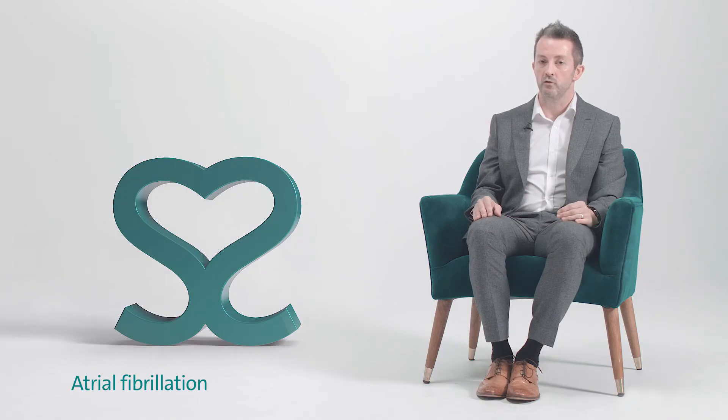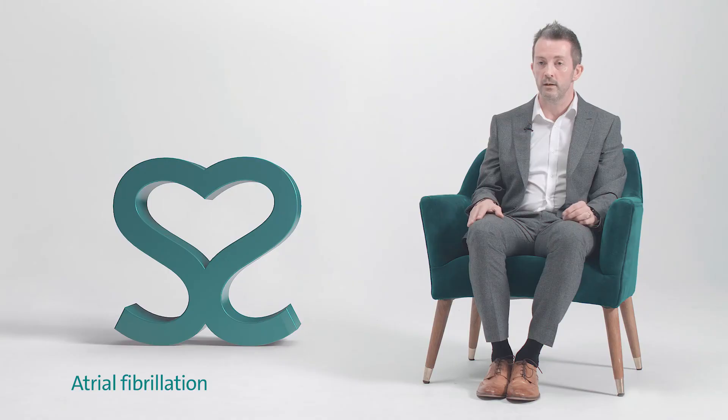In terms of how we can treat that and improve symptoms for patients, the first line is usually medication. Some medications can control the heart rate, and some more powerful medications can in some cases actually restore normal rhythm.